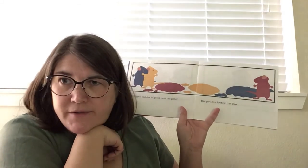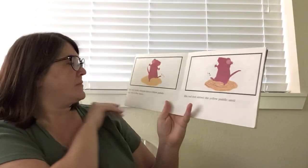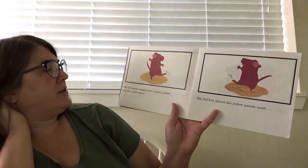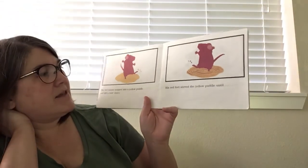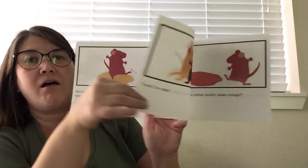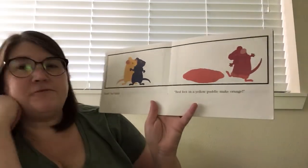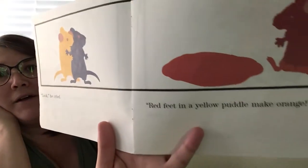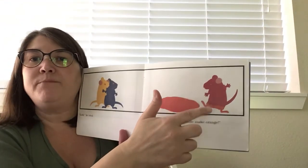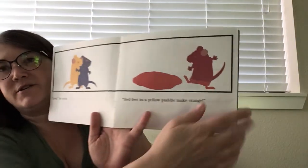What do you like to do in puddles? I like to step in them, stomp and splash. The red mouse stepped into a yellow puddle and did a little dance. His feet stirred the yellow puddle until he cried, "Red feet in a yellow puddle make orange!" His red paint mixed in the yellow paint and made orange — now his feet are orange too.